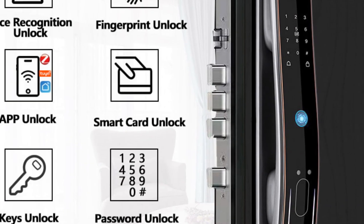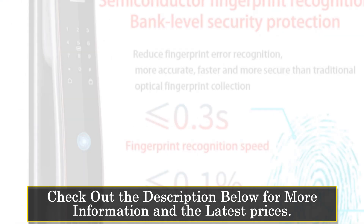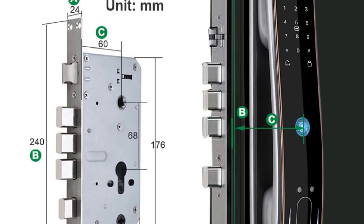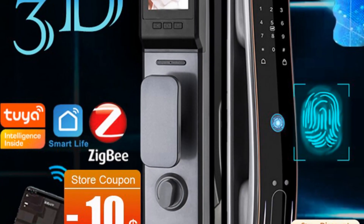Its multiple unlocking methods — such as face recognition, fingerprint, card, password, and mechanical key — offer users a range of options for convenient access. With its integration with the Tuya Smart Life app, users can manage and control the smart lock remotely, adding to the convenience and security it provides.